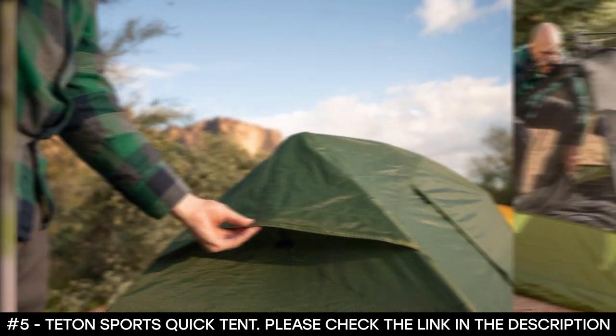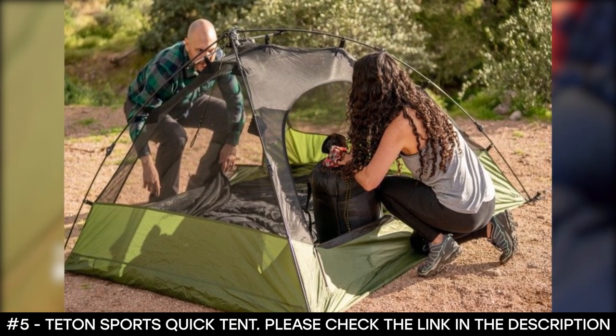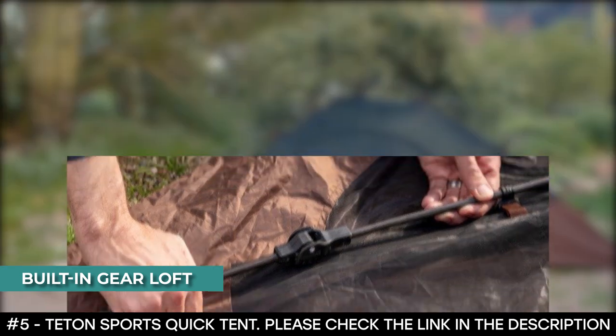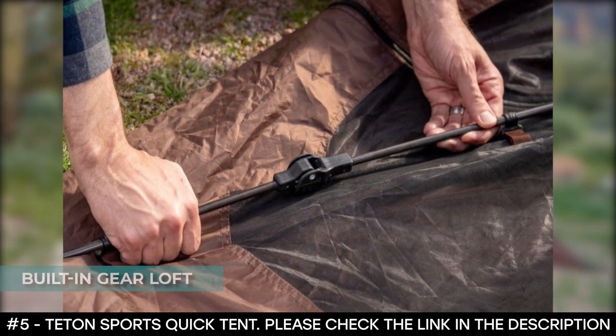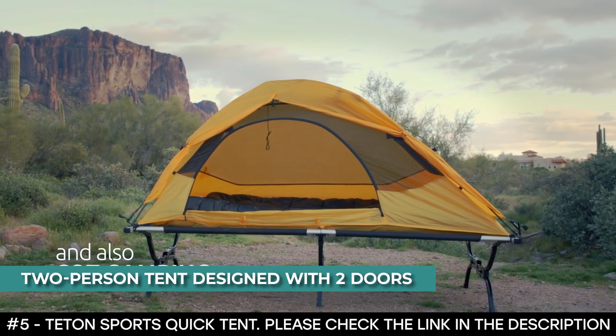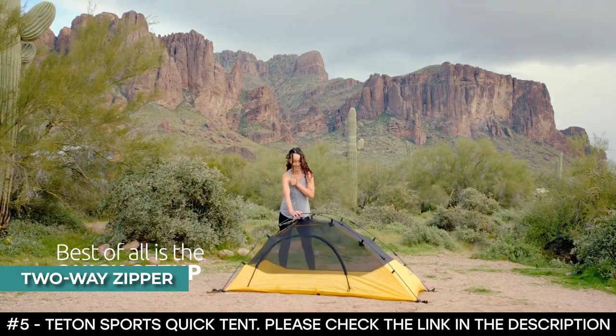The camp cots allow you to fully extend off the ground, though the cots are sold separately. This pop-up camping tent has a built-in gear loft for your phone, flashlight, or other lightweight gear. It is a two-person tent designed with two doors, and it features a two-way zipper that makes getting in and ventilation very easy.